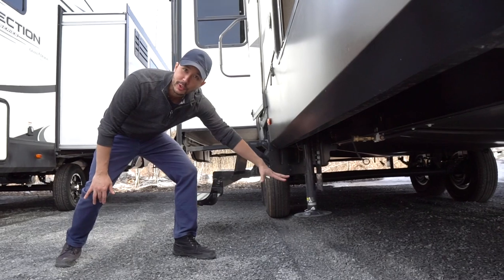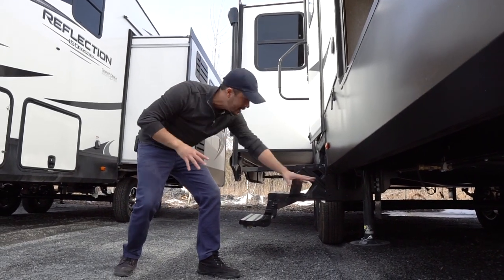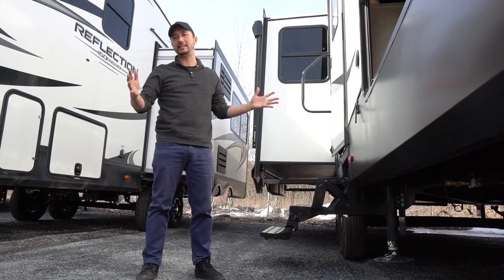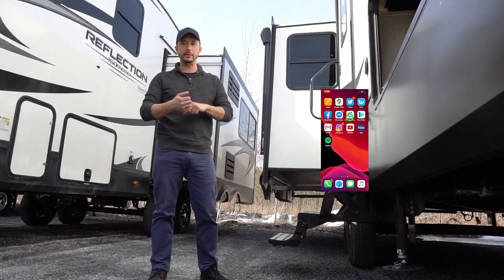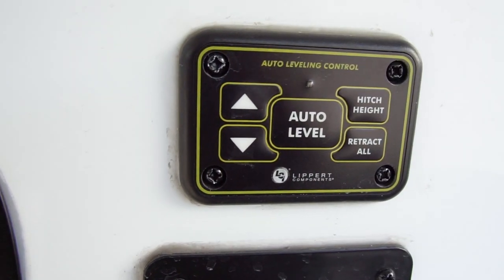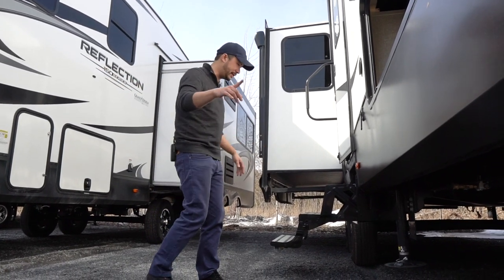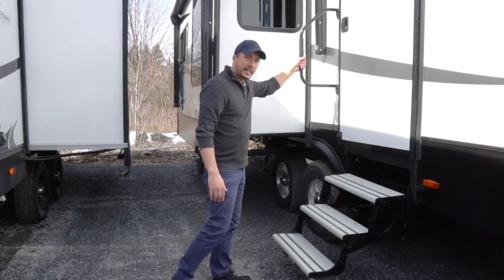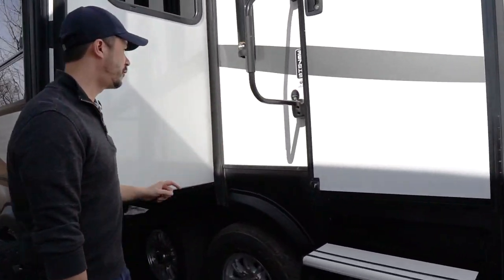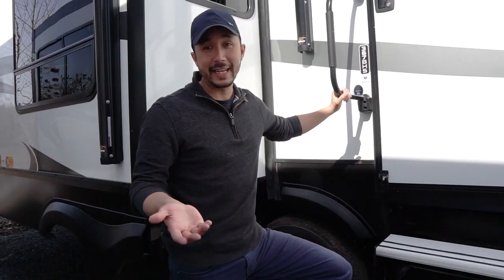We have Ground Control 3.0, an auto-level system with six jacks because it's 41 feet — you want that extra stability. Connect it with your app on Compass Connect, use the monitor panel or the front button. It auto-levels and beeps when it's ready. There are aluminum entry steps and a nice grab handle to help you get into the rig.